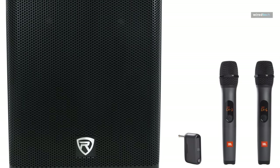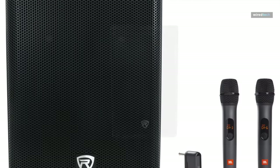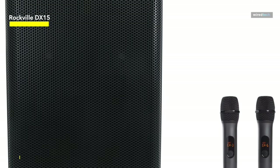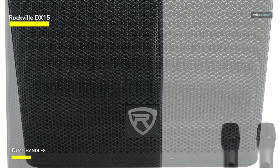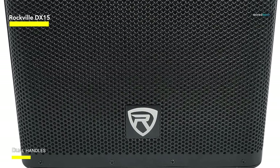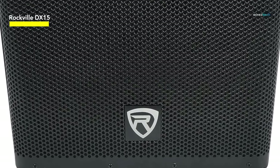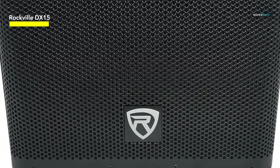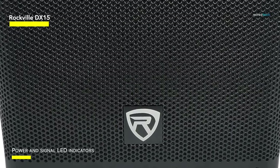Finally, the Rockville DX15 15-inch Class-D 2000-Watt Pro-Powered Active DJ PA Speaker is ready to get loud. This speaker is built to be a powerhouse with a whopping 2000 watts of Class-D amplification and 500 watts RMS for continuous punch. Whether you're a DJ, hosting a show, or throwing a wild party, this one has you covered.